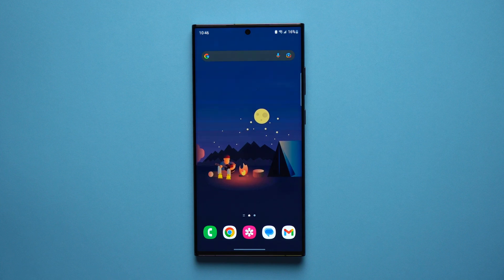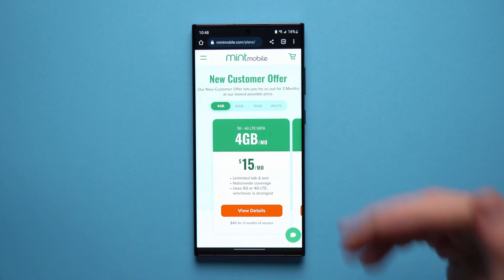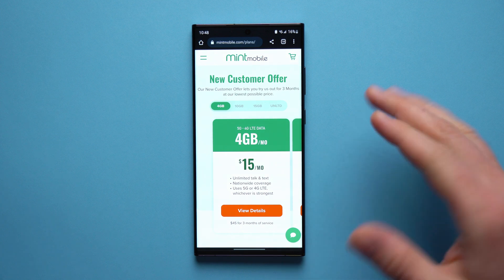Slowing down over time is a normal thing to happen — your phone will get slower over time, but there is something you can do about it. So I'm going to show you how to do just that. But you know what won't slow down your phone? These amazing phone plans from Mint Mobile.